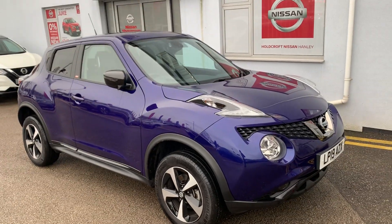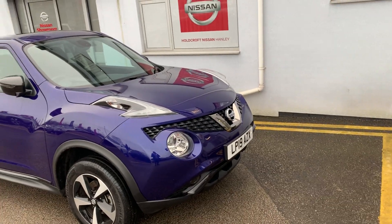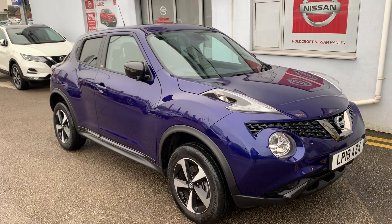The car has done 9,925 miles. For any more information or to book a test drive, please call 01782 204040. Thank you.